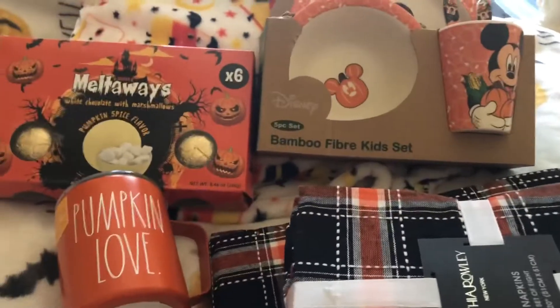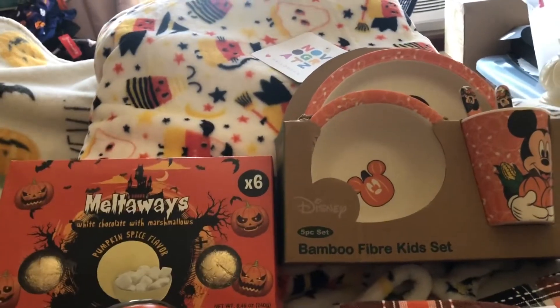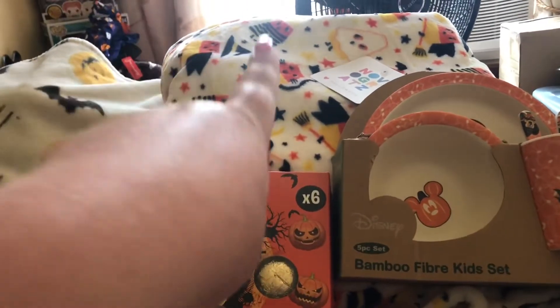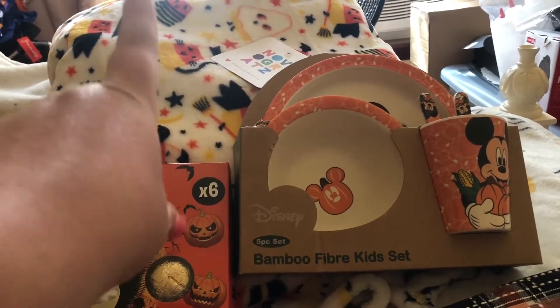Hey guys, today I have a HomeGoods Halloween haul to show you. Last week, I think it was a Thursday about a week ago, I went to HomeGoods and I got this blanket — that's going to be my new blanket.